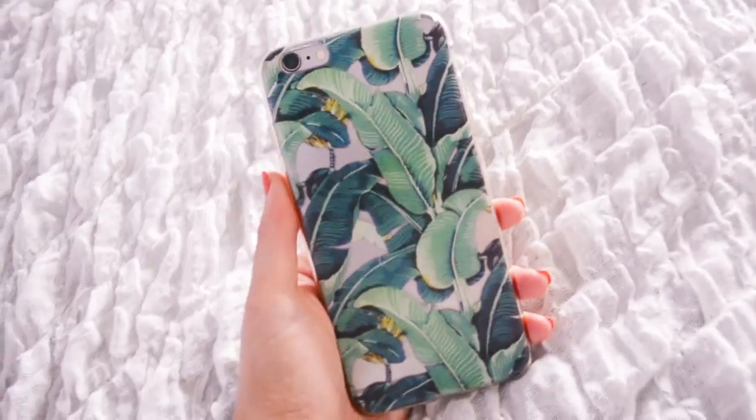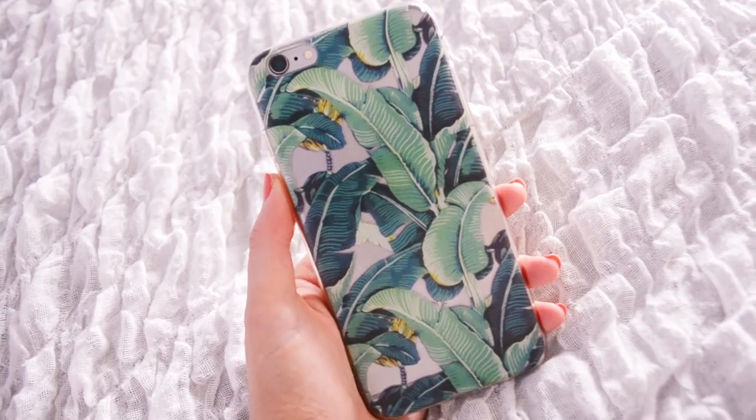Next up I have a phone case that I've actually already been using on my phone — I couldn't resist, it was too cute. This was $5.04 and it's a clear plastic or silicone case with banana leaf print all over it. I just thought it was summery, cute and a little bit different. I love ordering phone cases from Zapple — they have so many like marble ones and things — so that's really cute.